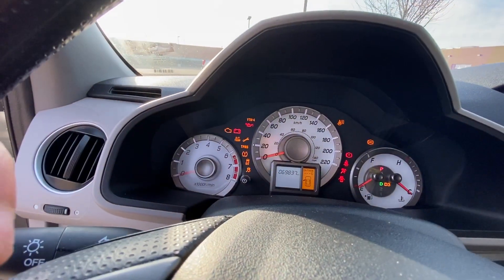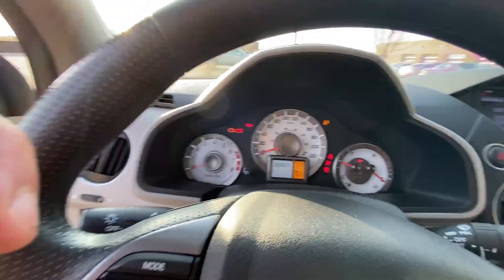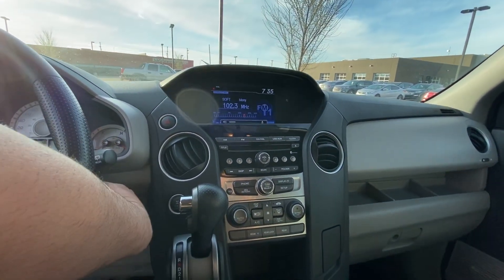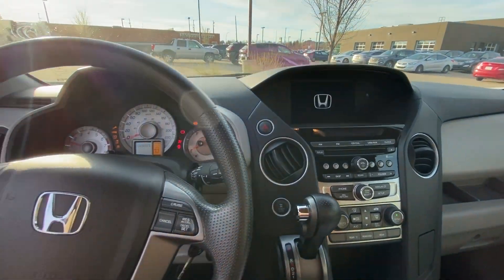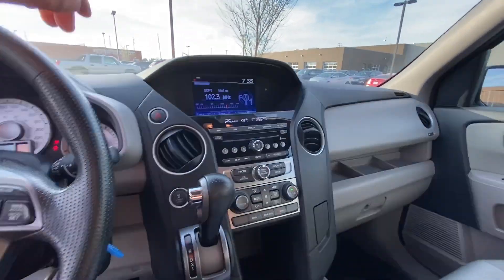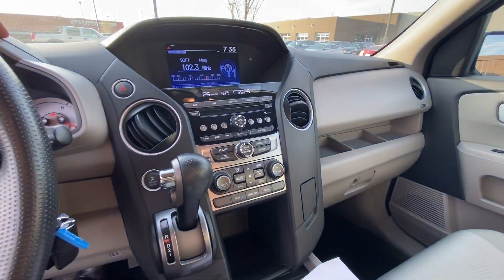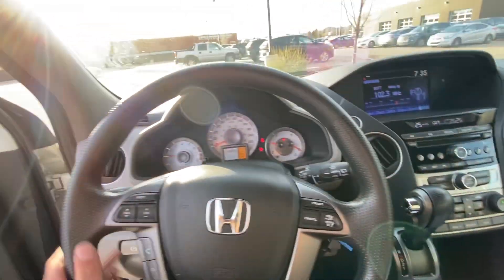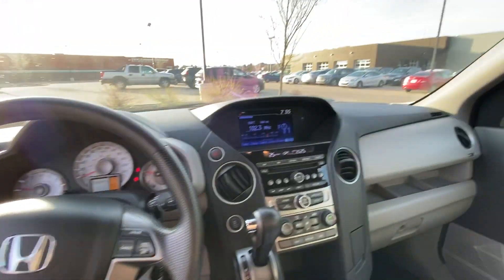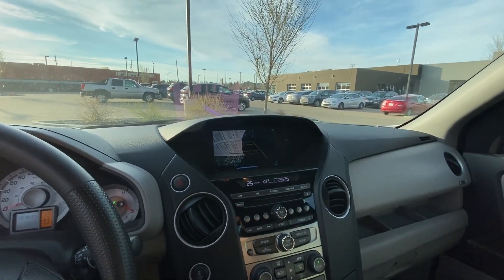It only has 69,837 kilometers — that is very very low. It's a beautiful car, not even a warning light on the dash. Fully inspected, fully shopped. You've got everything you need: phone Bluetooth, hands-free, 4x4 lock differential, cruise control, and a screen with a backup camera.